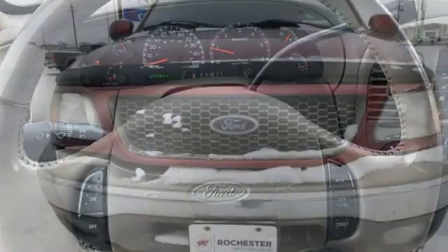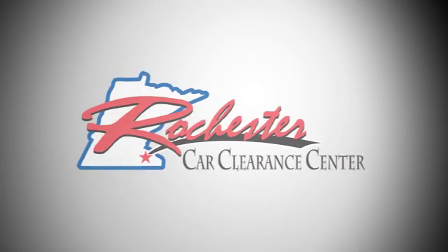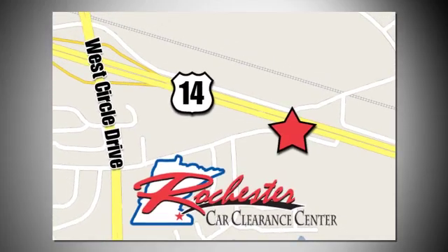Someone is going to drive this fantastic vehicle off the lot. It should be you. Test drive it today. At Rochester Car Clearance Center, you get our best price, bottom line. We are conveniently located on Highway 14 West, near West Circle Drive.